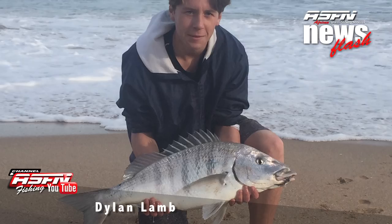Well done Dylan Lamb — a very, very nice pig nose grunter which he released as well. Thanks for being an example to all of us. Dylan caught that pig nose grunter using a combination of pilchard and chokka, fishing in the Wilderness southern cape.